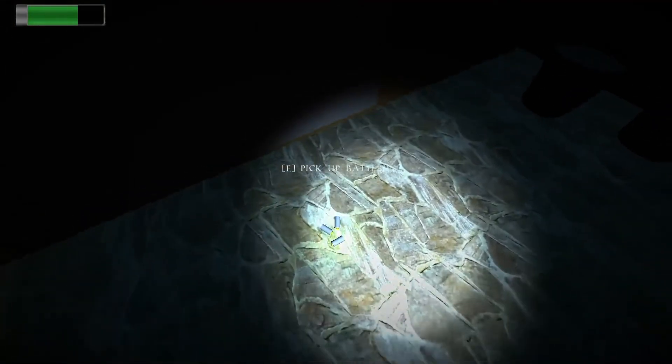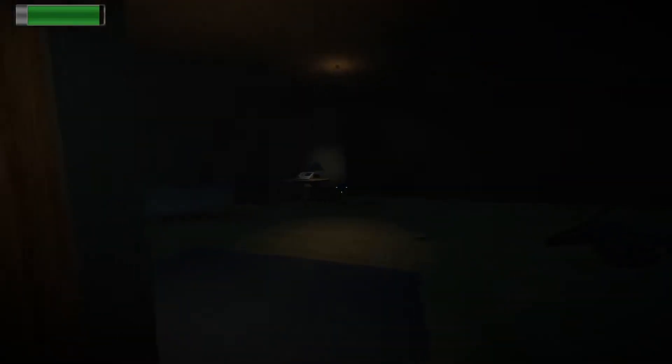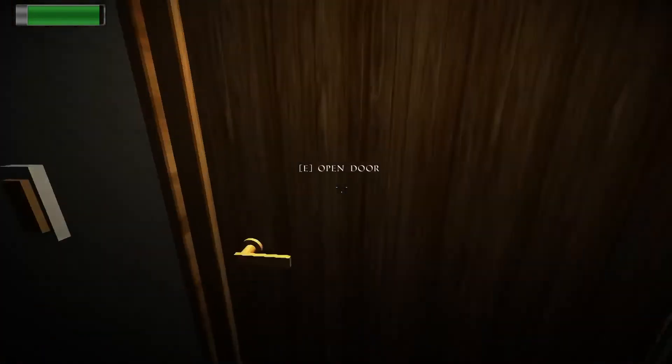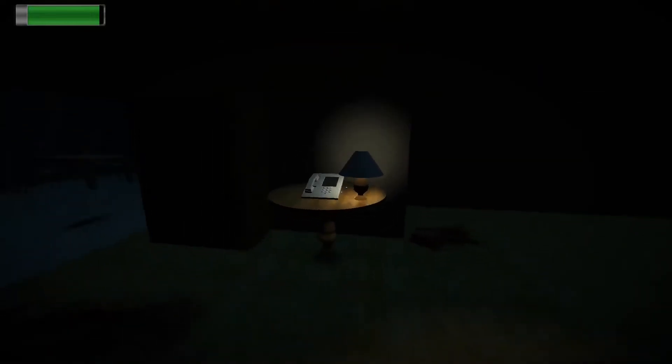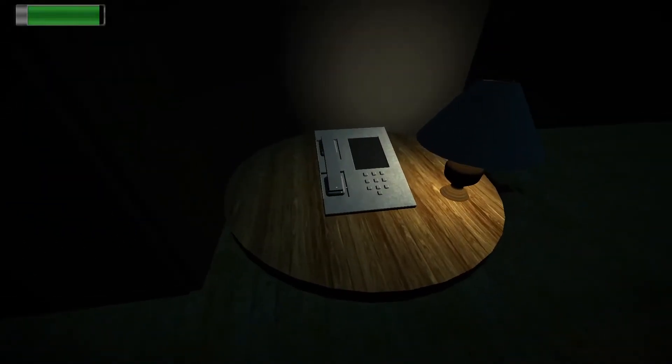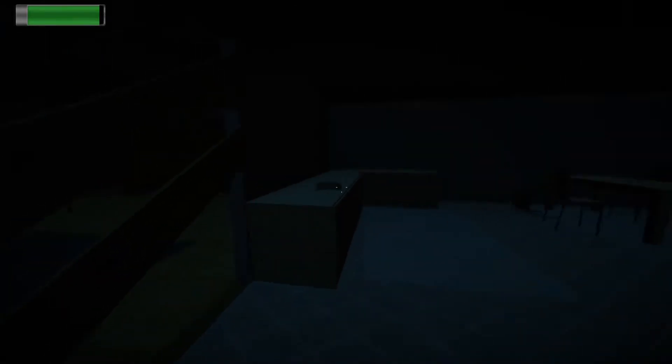We got batteries here. The phone is ringing — I guess I have to answer it. There's a glass in my face, thank you. Answer the phone. A heavy breather on the line.